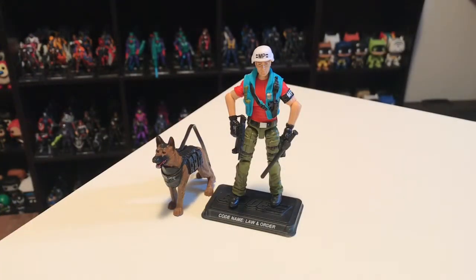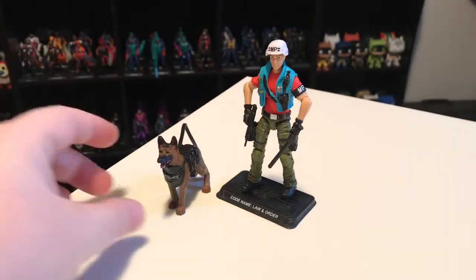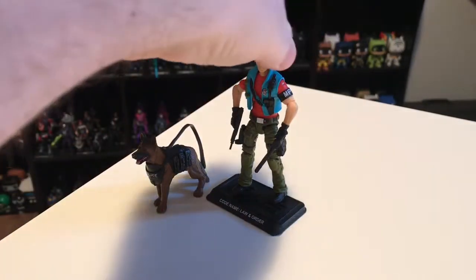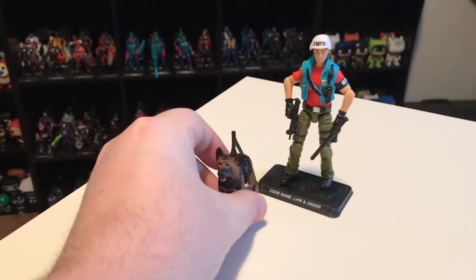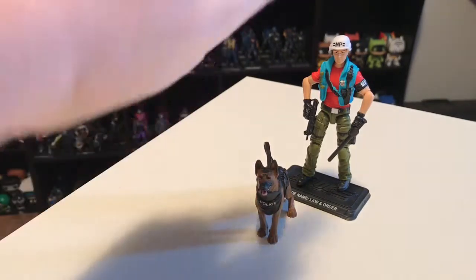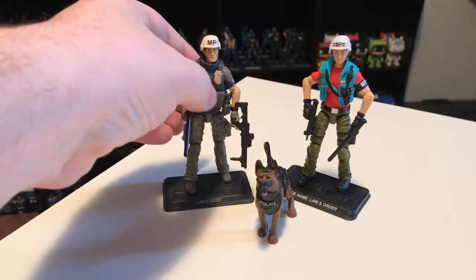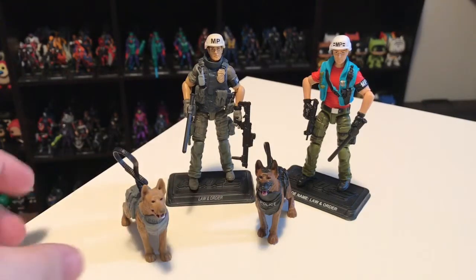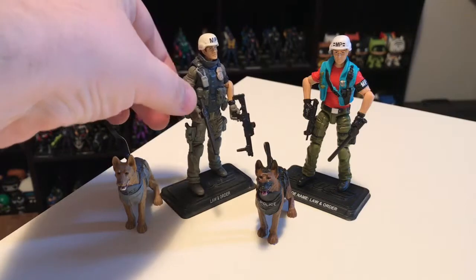In the first shipment that arrived, we got Law and Order version seven. This here is Law, the G.I. Joe's MP, and this is his dog Order. Now this is based on the original 1987 Law figure, which I was a big fan of. We actually did get two prior versions of Law in the modern era. The first one came out as part of the Rise of Cobra movie line and he was wearing kind of a desert camo — it didn't really look anything like Law. But then we got this version as part of the G.I. Joe Renegades line.